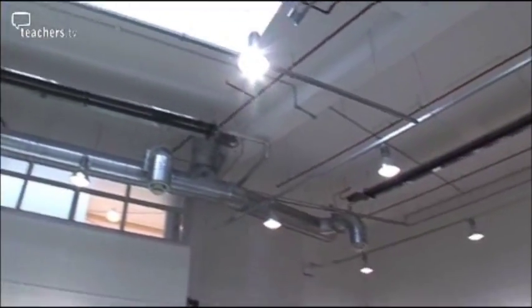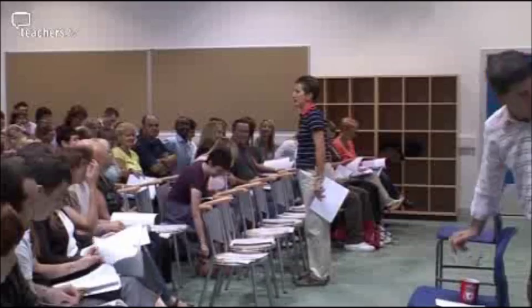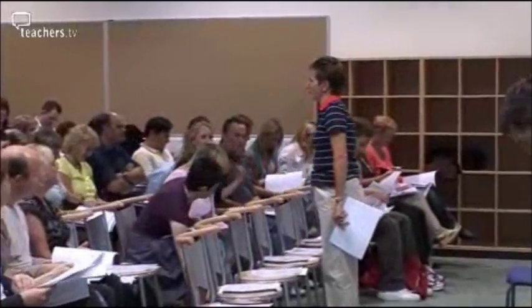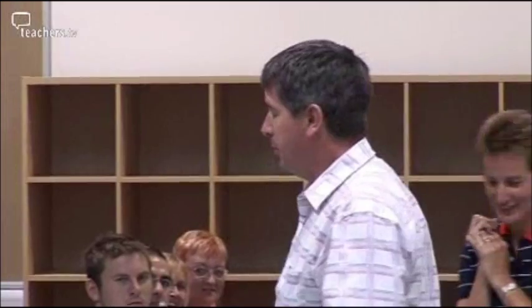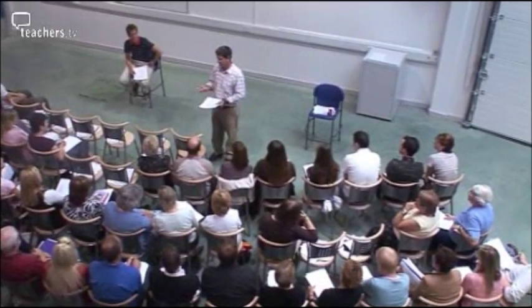Good morning, everybody. Welcome to your new school. Paul Topping will be leading a team of more than 100 teachers and support staff. He explained how the timetable he'd spent so much of the summer refining would be distributed.